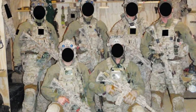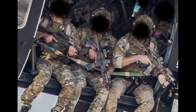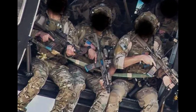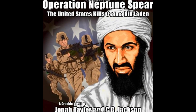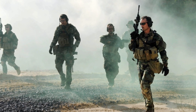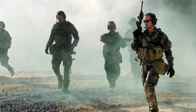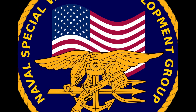One: Operation Neptune Spear. Perhaps one of the most iconic operation names, this was the mission that led to the capture and killing of Osama bin Laden. The name Neptune Spear hints at the aquatic nature of the operation, emphasizing the stealthy approach employed by the Navy SEALs.